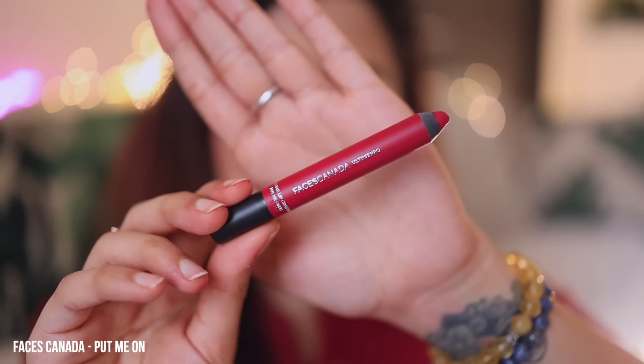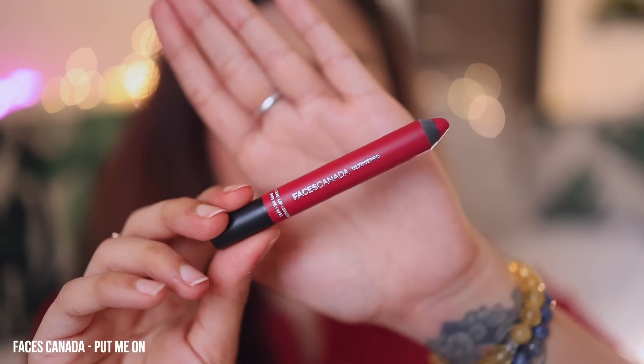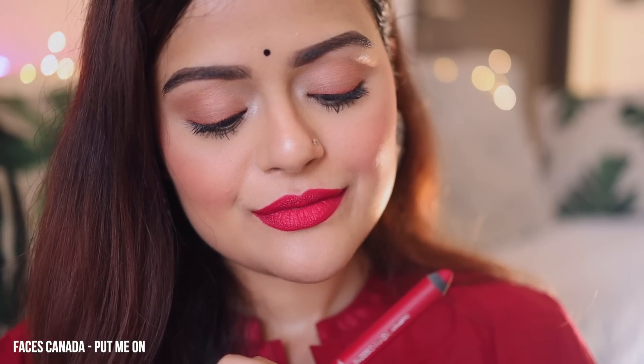The second lip color is from Faces. It's their Ultime Pro Lip Crayon in the shade Put Me On. It's a beautiful and bright red with hints of pink in it and it is suitable for all skin types. It is not 100% transfer-proof, but the tint does stay on your lips for a very long time.